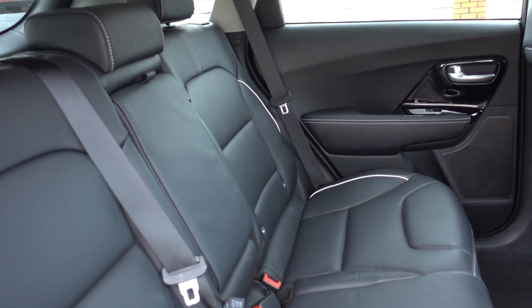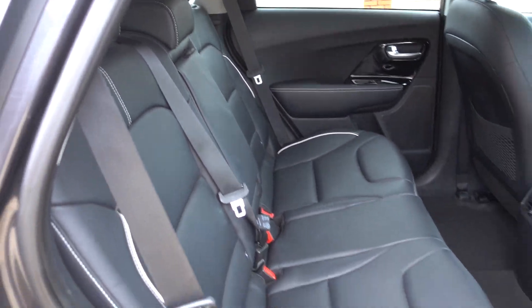Loads of room as well, lovely and spacious. And as you can see, very nice condition inside.